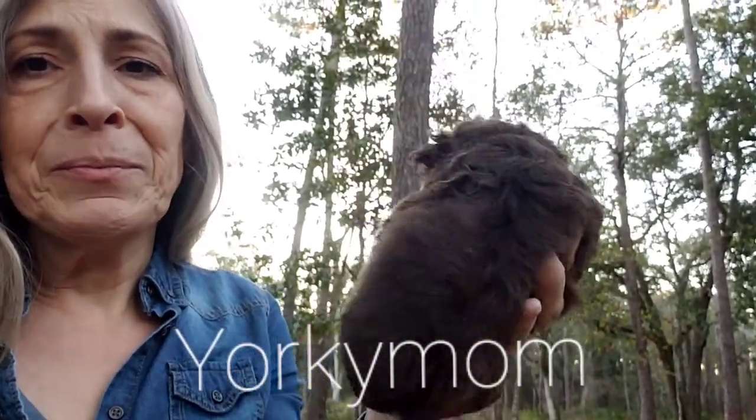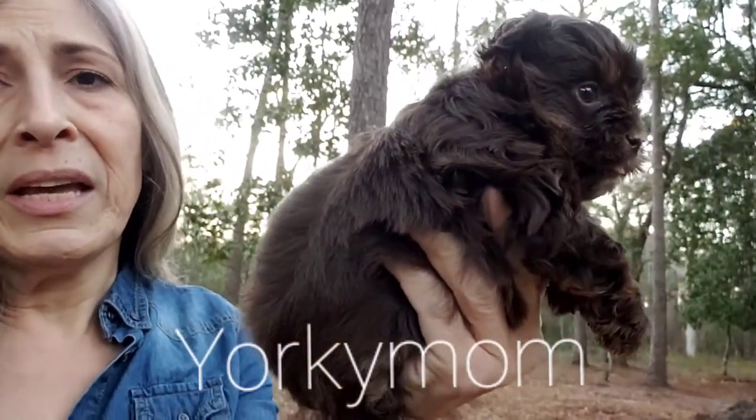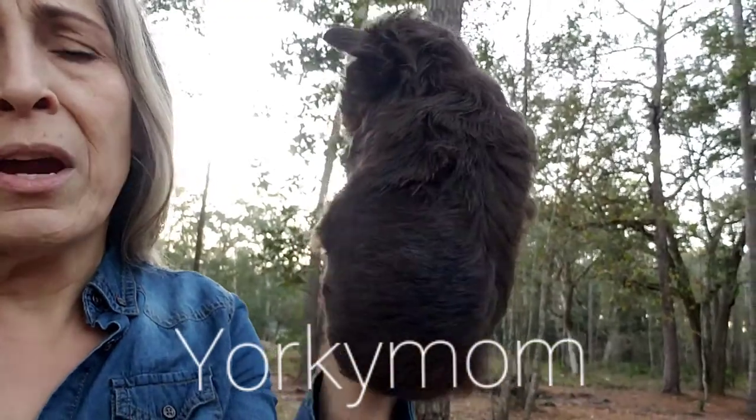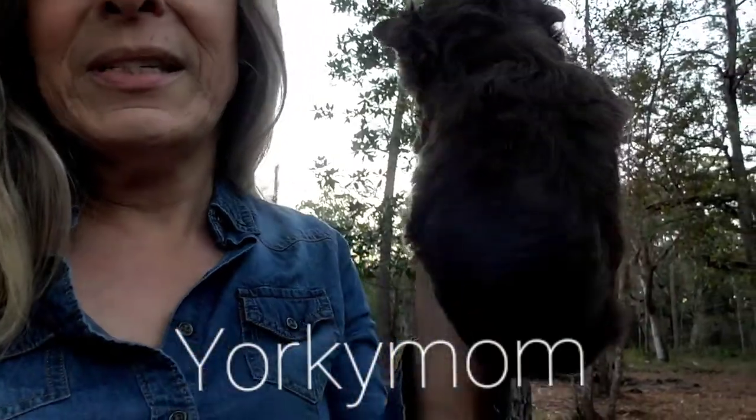Now look how wide his body is. Look how long he is and his little legs. He is as long as he is tall — he is perfectly square. He is absolutely just, look at that.